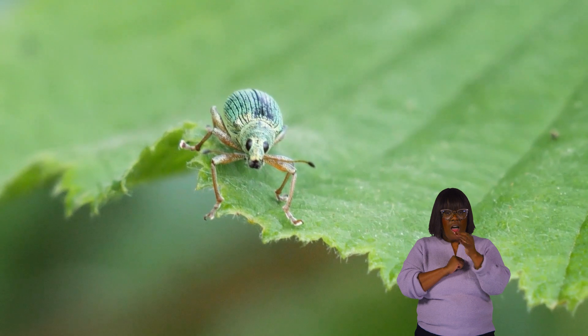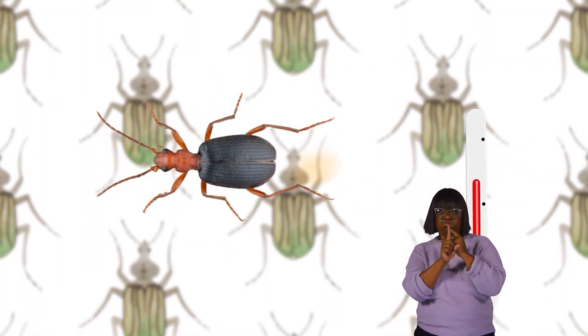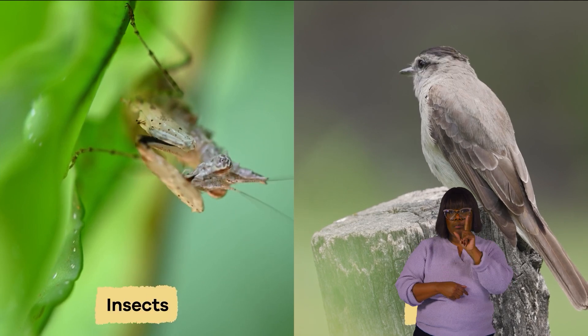How hot is this stinky liquid, you ask? Here is an interesting fact: the liquid can reach temperatures close to boiling point. Ouch! The liquid's stinky smell is helpful in scaring away predators, like birds and other insects.